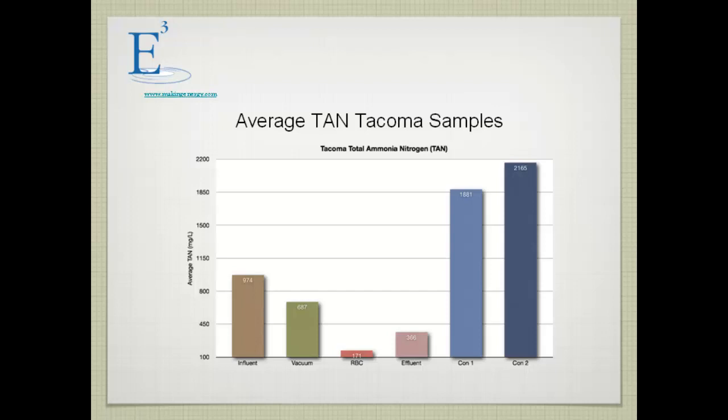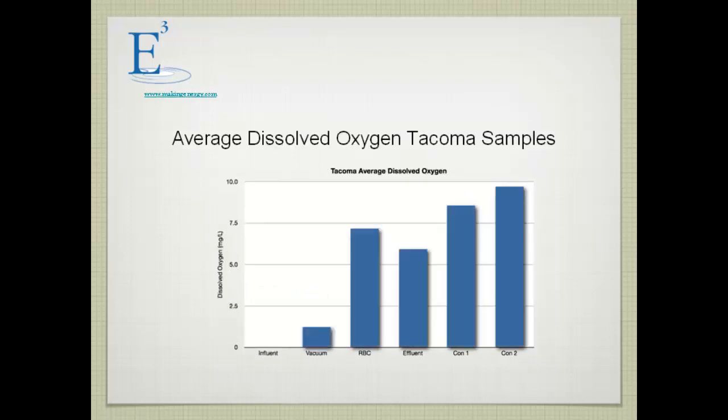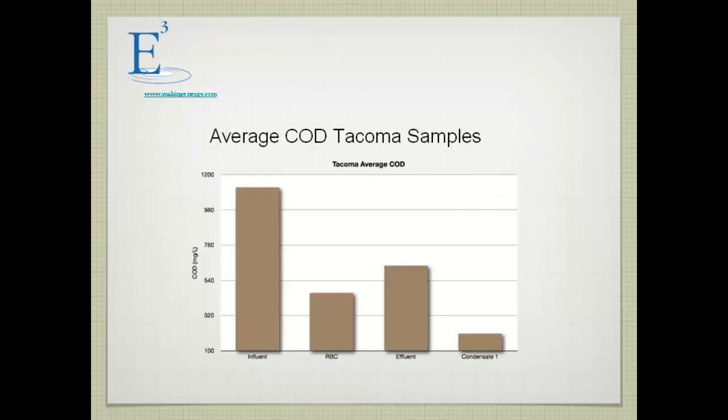Digestate coming into the process was quite a bit higher in terms of average, and the City of Tacoma's effluent results were better using their analytical methods. Alkalinity increased through the process. The average dissolved oxygen came in at zero and went out at close to 10 mg/L. COD decreased throughout the process.